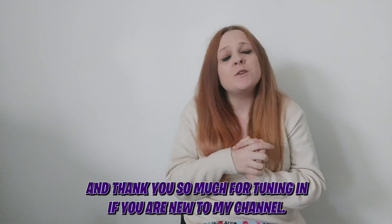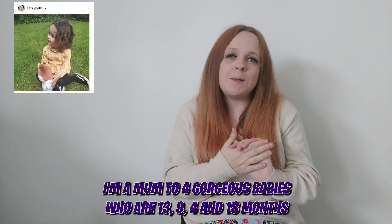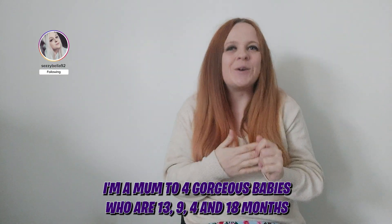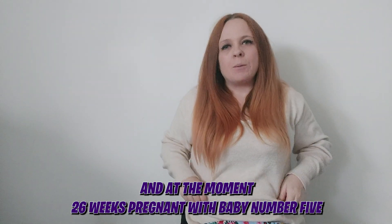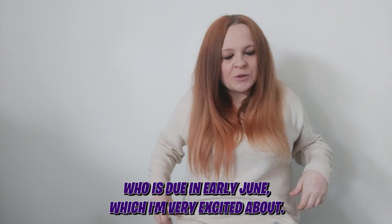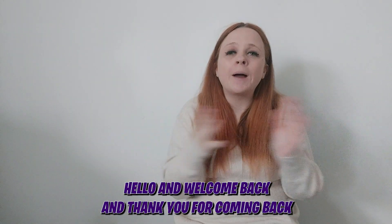Hey you lovely lot, thank you so much for tuning in. If you are new to my channel, hi — I am Sarah, aka SaysieBella. I'm a mum to four gorgeous babies who are 13, 9, 4, and 18 months old, and at the moment 26 weeks pregnant with baby number five, due in early June, which I'm very excited about. If you've come to my channel before, hello and welcome back — I really do appreciate it.